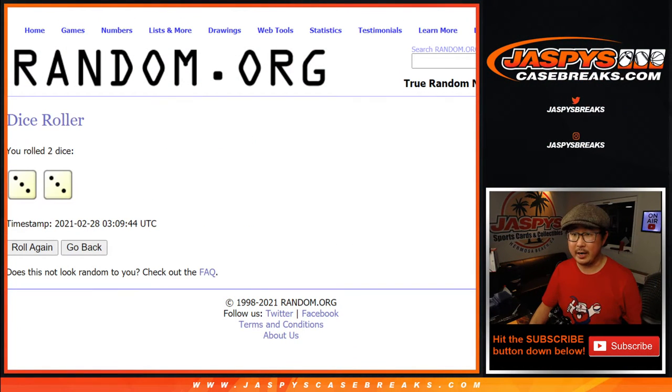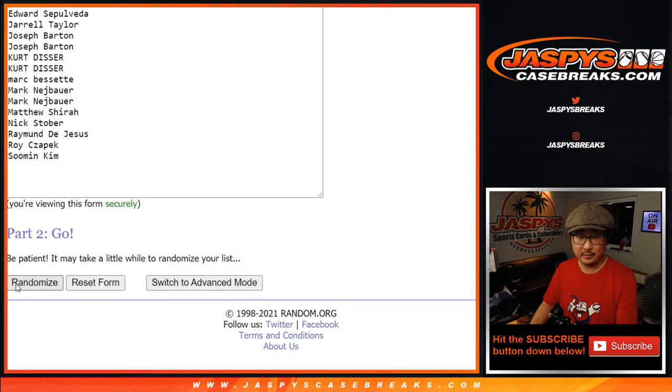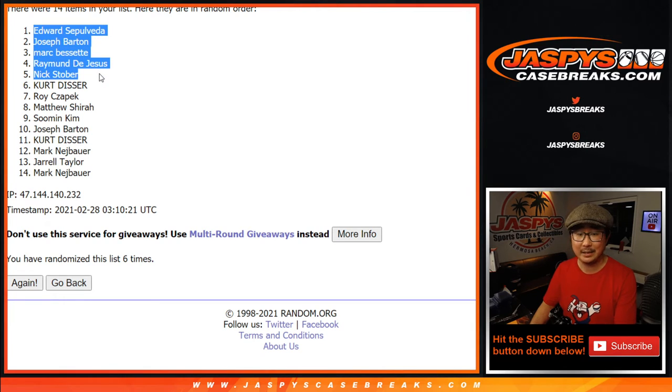All right, here's the big moment. Three and a three, hard six for break credit. One, two, three, four, five — and good luck, sixth and final time. Top five after six is going to be Edward, Joseph, Mark, Raymond, and Nick. Congrats to you for getting in. Thanks everyone for giving this a shot. Keep an eye on jazbeescasebreaks.com — I'm sure we'll dig up some more of this stuff. I think these two-box breaks everyone really loves. I'm Joe for jazbeescasebreaks.com, and I'll see you next time for the next break.